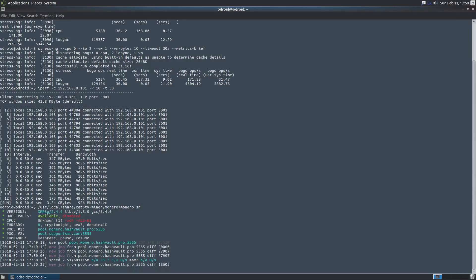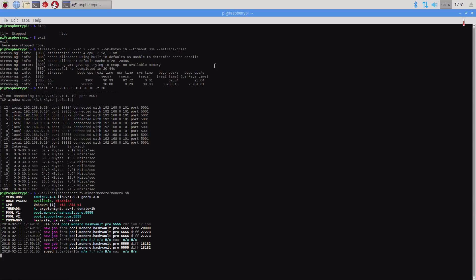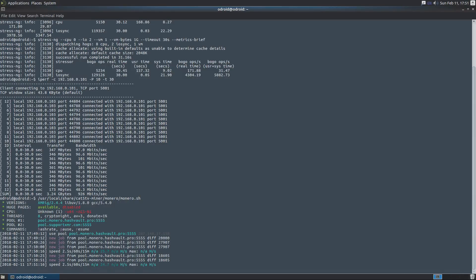Over on the Odroid XU4Q we're getting 25.7 hashes per second — a significant jump in performance. This is CPU mining, not GPU mining, since the Raspberry Pi 3 wouldn't be able to handle GPU mining. So with CPU mining: about 8 H/s on the Raspberry Pi 3 and about 25-26 H/s on the XU4Q. The Raspberry Pi has since dropped to 7.7, while the Odroid is holding at 24.7 — definitely better hash rates on the Odroid.